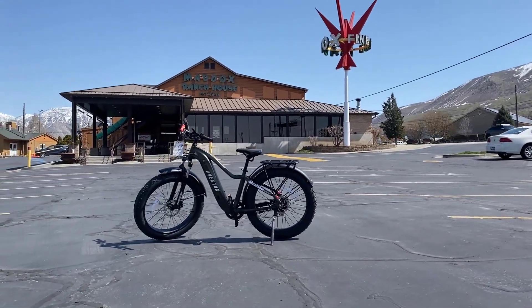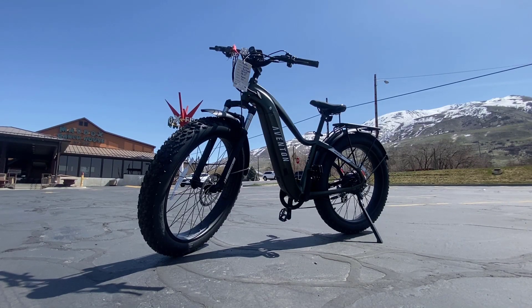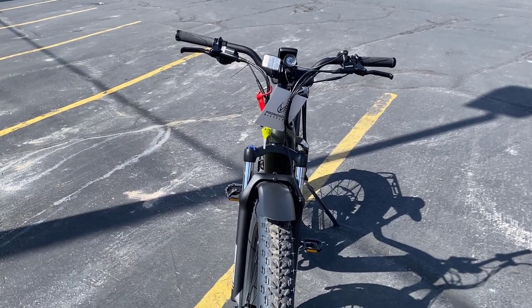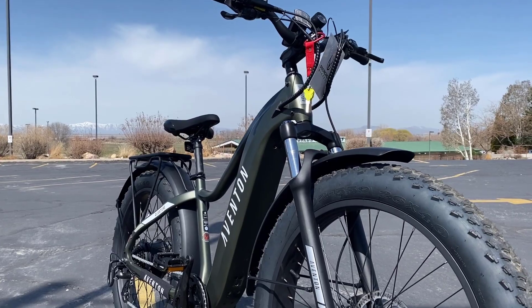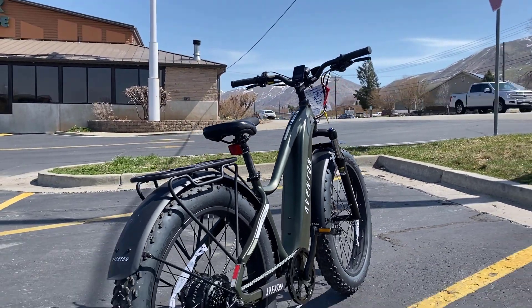There is a commonality in the typical Aventon Adventure customer that we're seeing, and that's that typically these bikes are purchased by couples — whether that's an older couple kind of getting near retirement looking to get some extra riding in, or maybe a younger couple looking to do some riding together after work each night. This is very much a couple's bike from what we're seeing.